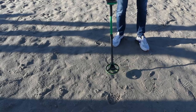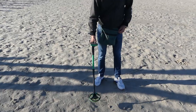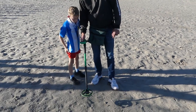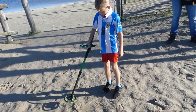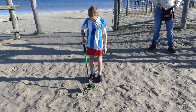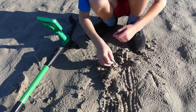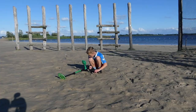Twee eurootjes. Ken je de was doen? Alsjeblieft, ga maar zoeken. Twee eurootjes — hey, 2 euro, 2 euro, 2 euro.